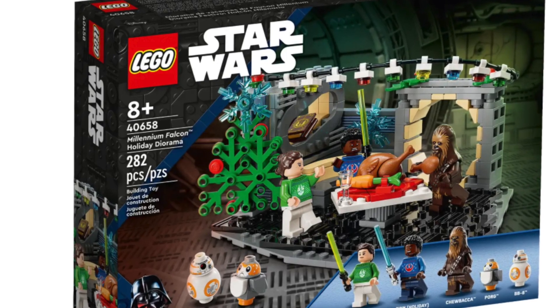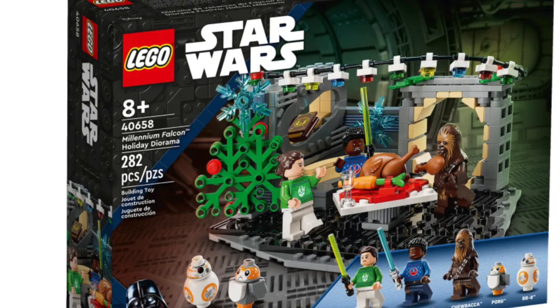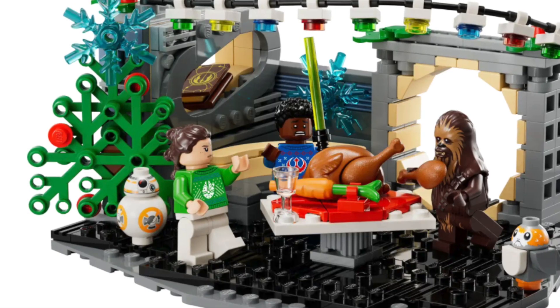Both Rey and Finn have two exclusive torsos. Chewbacca is the same. You get a BB-8 and a Porg — Porgs are really underrated, and I'm glad we get another Porg this year. As you can see, they have a little bunk with the sacred Jedi texts in there.